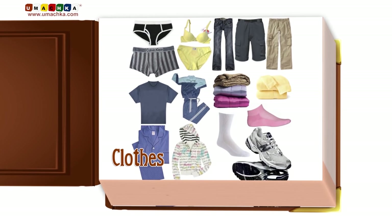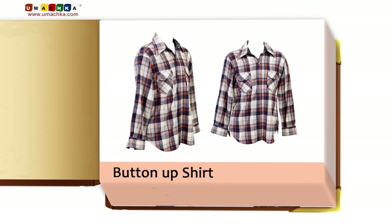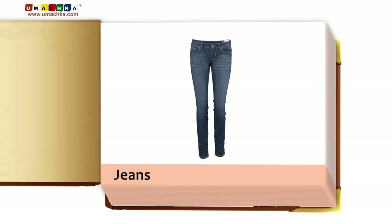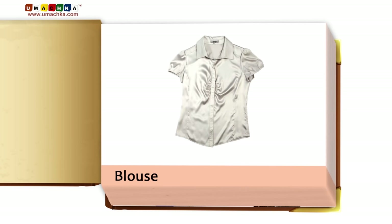Clothes: tank top, button-up shirt, pants, jeans, blouse, panties.